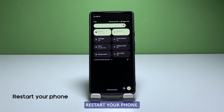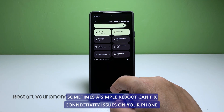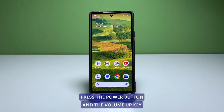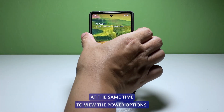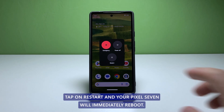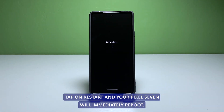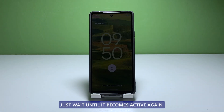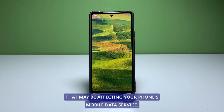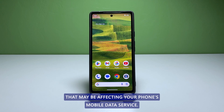Second solution: restart your phone. Sometimes a simple reboot can fix connectivity issues on your phone. Press the power button and the volume up key at the same time to view the power options. Tap on restart and your Pixel 7 will immediately reboot. Just wait until it becomes active again. This can help clear out any temporary bugs or glitches that may be affecting your phone's mobile data service.